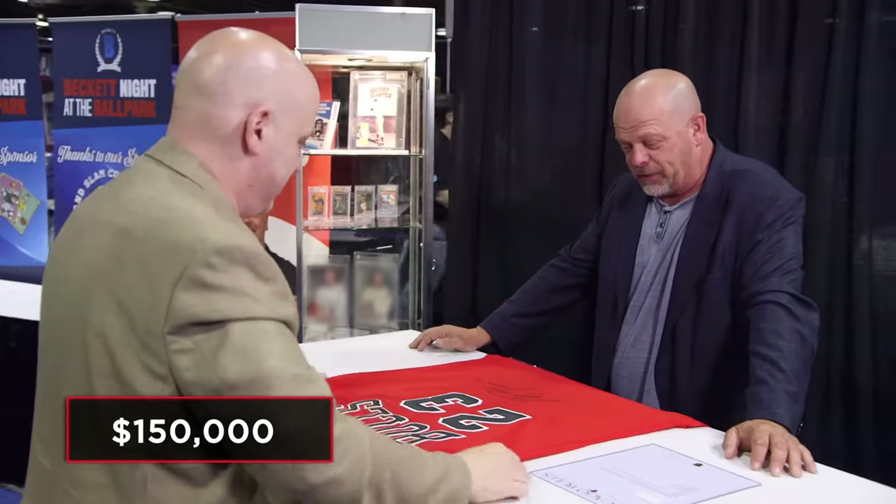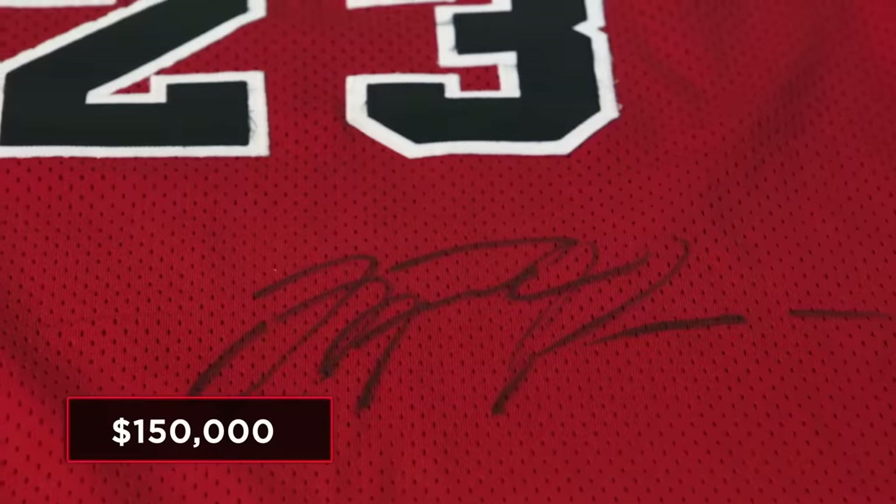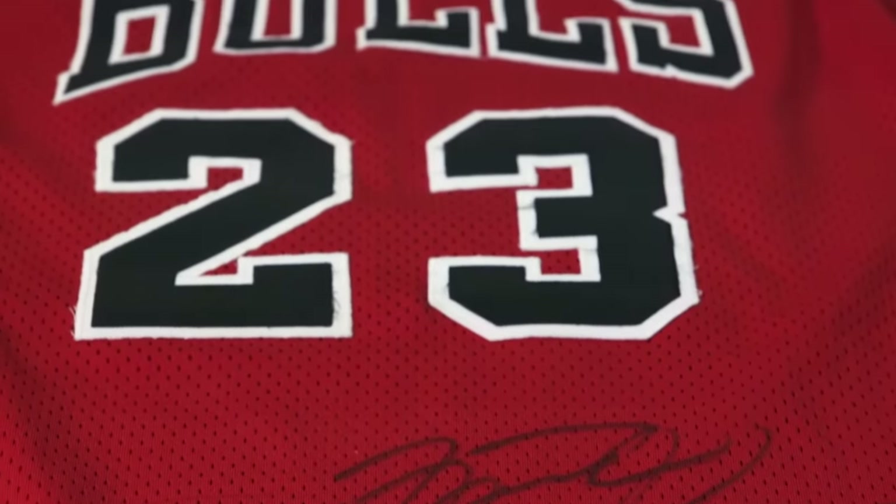I'm asking $150,000. I'm going to go get Steve — he's the autograph guy. Maybe we can do something. Steve Grad's going to look at this jersey and know the autograph is fine. It came right from the Chicago Bulls — there isn't anywhere better to get a Michael Jordan autograph except having Michael Jordan himself sign it for you.